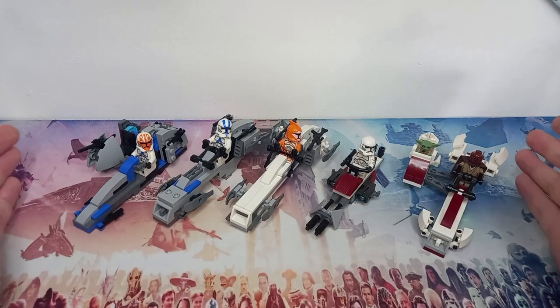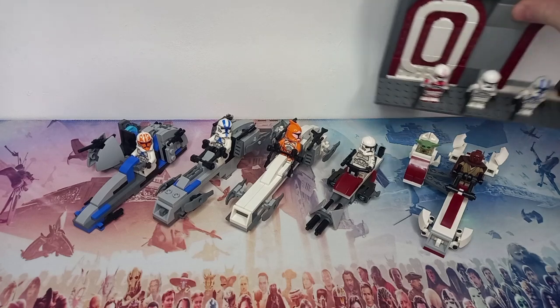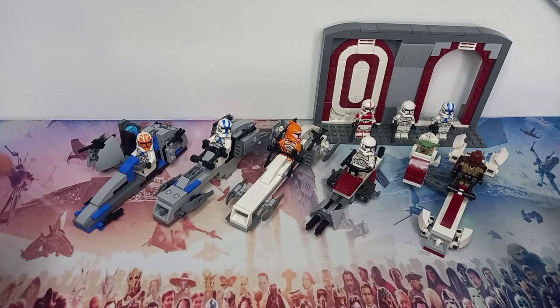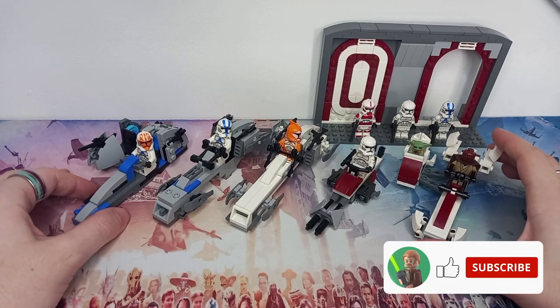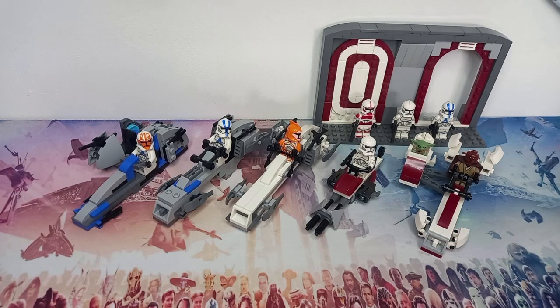Overall, I'm very happy with my collection of bark speeders, and I think a Grogu escape set is something we definitely need very soon. I'll be interested to see what clone trooper LEGO go with if they build this set, and all the other sets we might get from Mandalorian Season 3. Thank you so much for watching — drop a like if you enjoyed, subscribe for more awesome LEGO content, and may the bricks be with you, always.